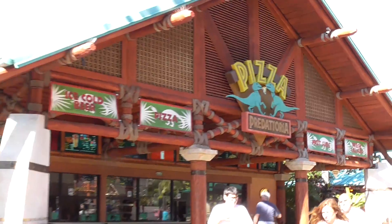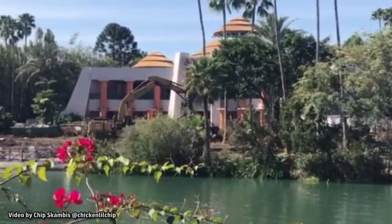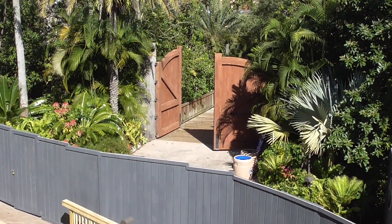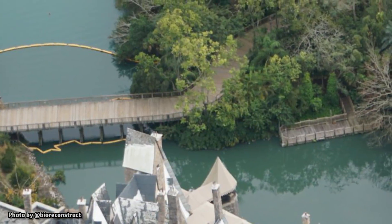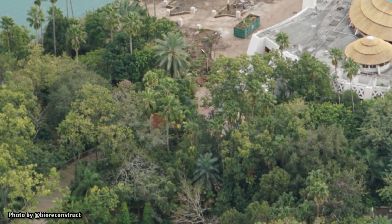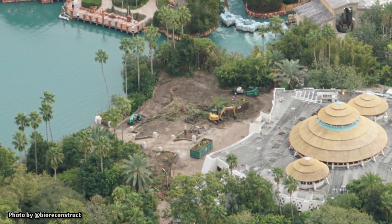The Raptor Encounter is expected to find its new home between the River Adventure entrance and the Pizza Predatoria restaurant. Some of the biggest changes to the land will be happening in front of the Discovery Center, where all that land clearing has been going on in recent weeks. The bypass bridge that was built during the construction of Hogsmeade is currently closed until the summer. It is expected to be rebuilt from the ground up, coming back as a much more permanent structure, leading to a completely reconfigured waterfront courtyard with a lot more room for guests.